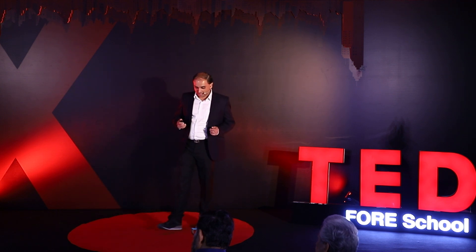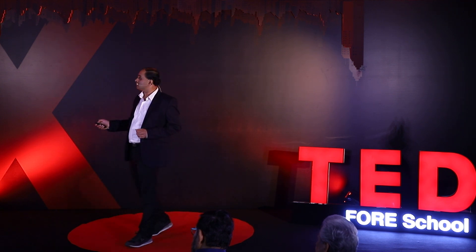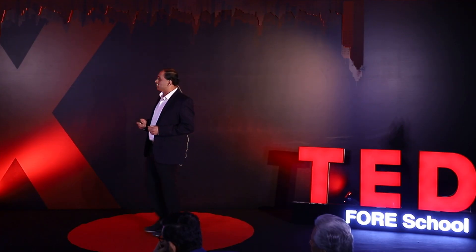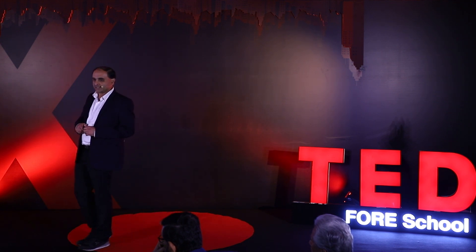So, how do different cells look like? Here are some examples. The red blood cells look like donuts. The neurons have tentacles that form networks in our brains. The plant cells are seen to be standing neatly in rows like soldiers. And if you look at skin tissue in cross-section, you see many different types of cells in different layers. But if the microscope was not there, you will not be able to form mental pictures like this.